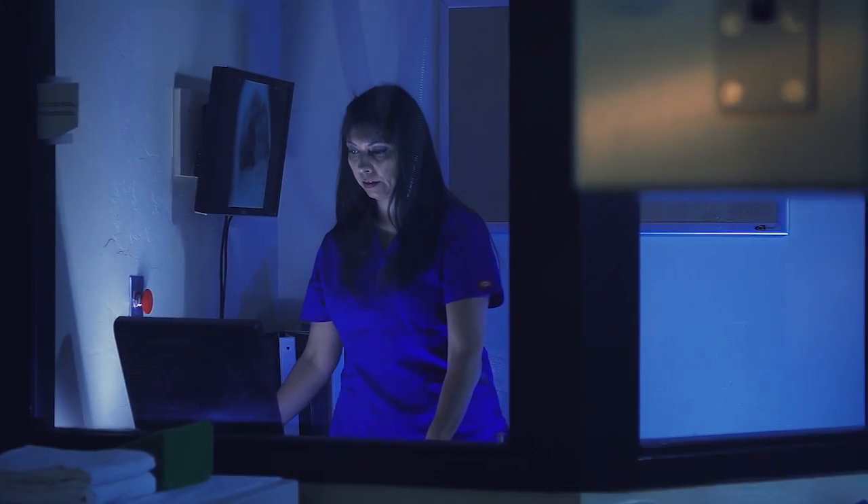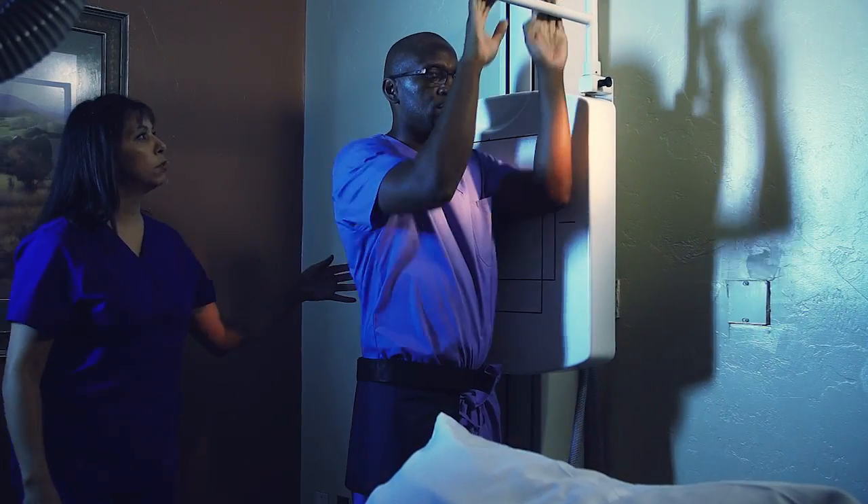A patient may return to normal activities once their x-rays are complete. This fast and harmless procedure is key to detecting problems quickly when you're in pain.